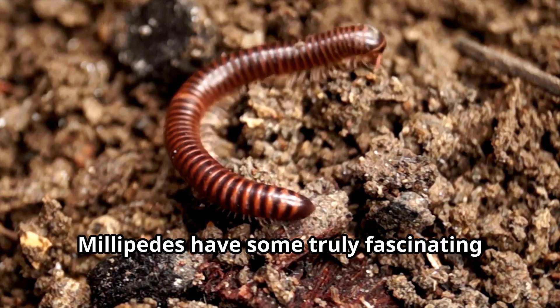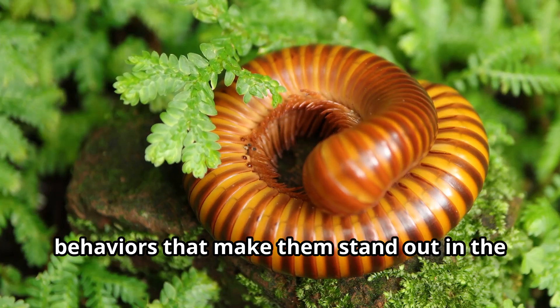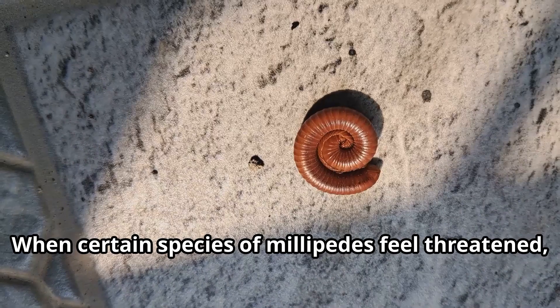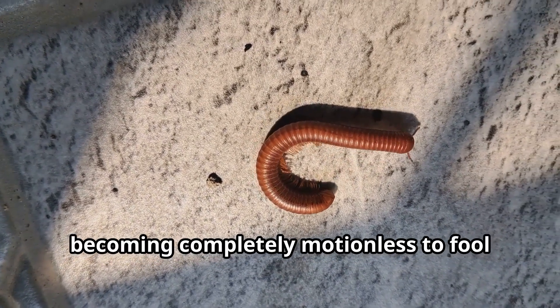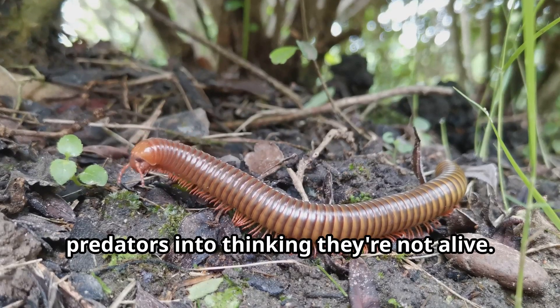Millipedes have some truly fascinating behaviors that make them stand out in the animal kingdom. When certain species of millipedes feel threatened, they can play dead — becoming completely motionless to fool predators into thinking they're not alive.